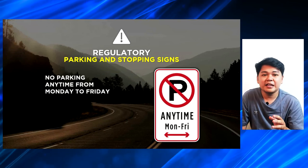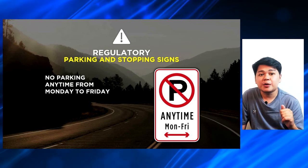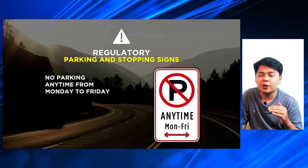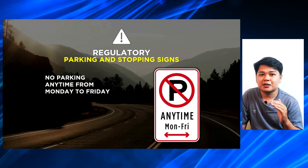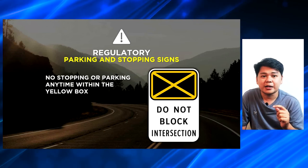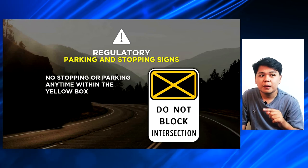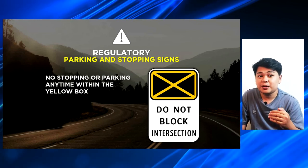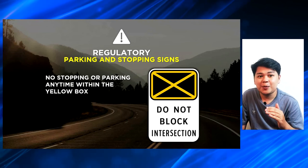Another one is the no parking anytime Monday to Friday — meaning hindi ka pwedeng mag-park doon sa road na yun from Monday to Friday any time of the day. That is 24 hours from Monday to Friday. Pagpatak ng Sabado and Sunday, you can legally park on that part of the road. The next one is the no stopping or parking anytime within the yellow box. The yellow box is usually printed on an intersection — this sign tells you to not park inside that yellow box, kasi that is either an intersection or a part of the road na importanteng madaanan ng mga tao or ng mga ibang sasakyan which needs to be available at any time of the day.